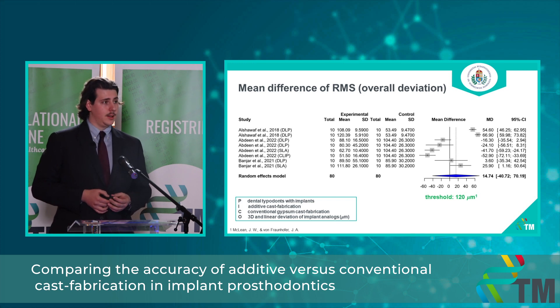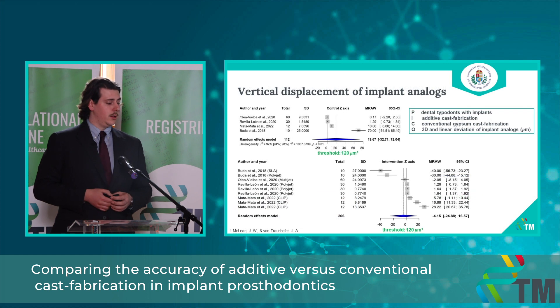The threshold for clinically acceptable accuracy is 120 micrometers. All the data are within this clinically acceptable threshold. The heterogeneity is quite high, with data on both sides of the plot, which may be explained by the different methods in additive cast fabrication and different technologies used across the articles. We decided to pool them together despite these differences because they are all accepted technologies in dental manufacturing and there was insufficient data for subgroup analysis. We found no clinically relevant nor mathematically significant differences between the accuracy of the two groups.